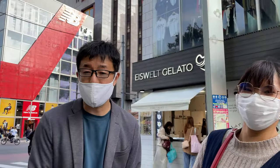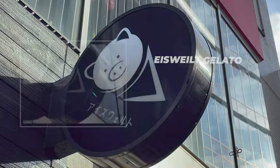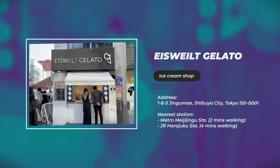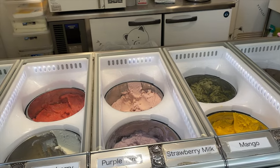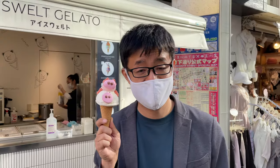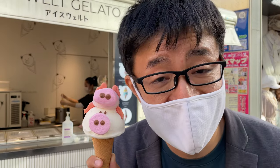Now we have found the Iceberg Gelato. It's very famous for its shape — you can see it's really cute. They use fresh organic ingredients to create cute animal-shaped gelato. You should come try it here; it's really great for photos too.